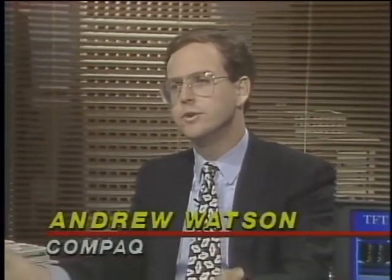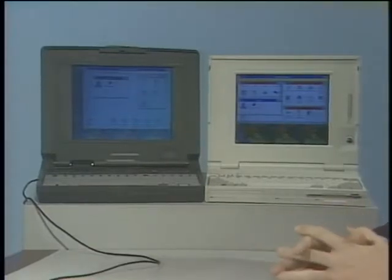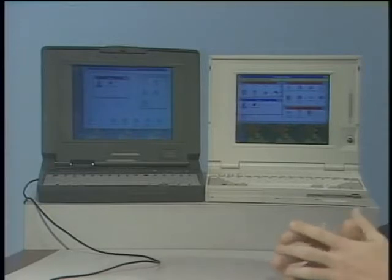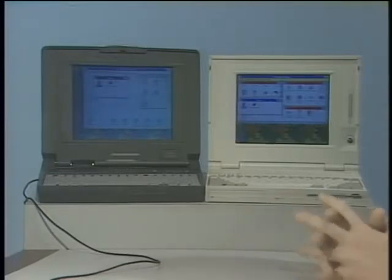Computing without color is like a day without sunshine. Here to show us three new color portables are Andrew Watson of Compaq and Jim Bartlett of IBM. Compaq has two models: the Contura 325C, a full-function, inexpensive color notebook with a passive matrix display, 386 at 25 MHz, with an 84 or 120 MB fixed disk. On the opposite end, the Compaq LTE Lite 425C is a high-performance 486 SL-based notebook that runs about 100% faster than a comparable 386 product.